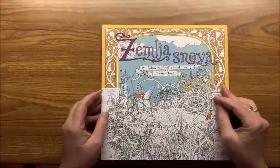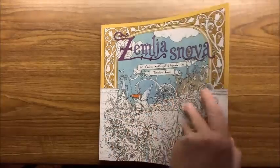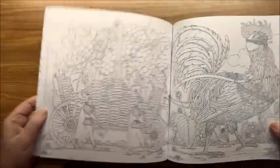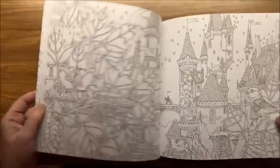Then we have — I believe it's Zemlasnova by Tomislav Tomek. I've seen a lot of pictures colored out of this book and they're just beautiful — more of a detailed book.